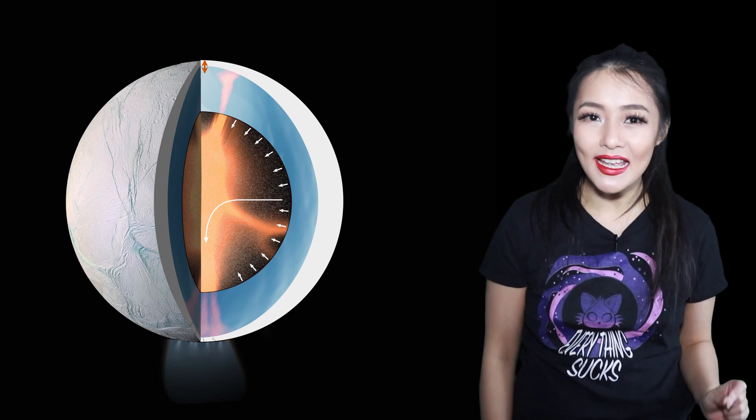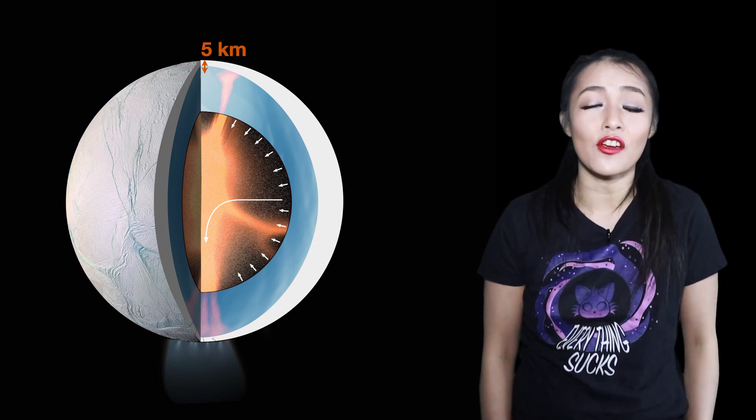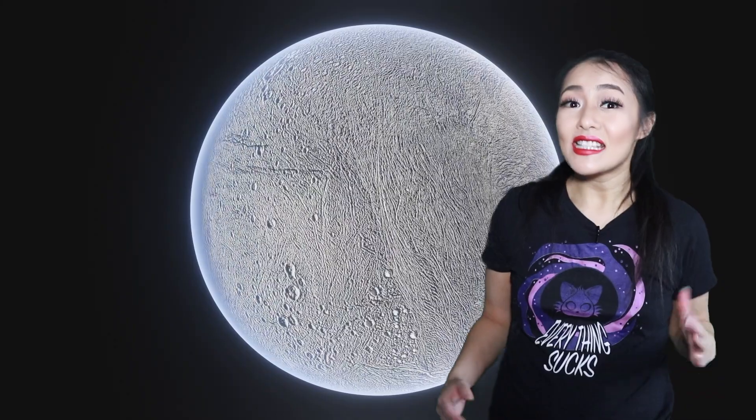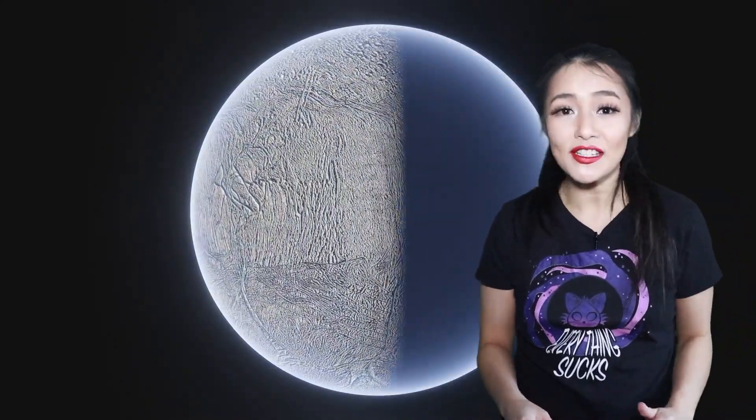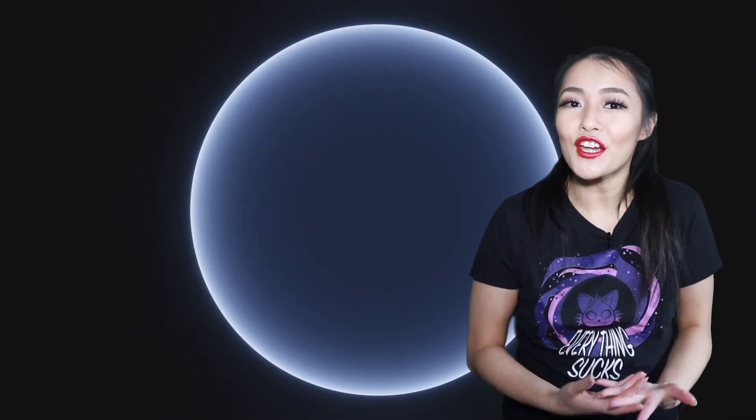Saturn's moon Enceladus is a giant surface sheet of ice and it's pretty thick — five kilometres thick at the poles, increasing to a global average of 20 kilometres. Despite this, we believe that if you can get through this thick shell, beneath the surface could harbour reservoirs of liquid water, and as we know, liquid water is found on the only planet we know harbours life: Earth.